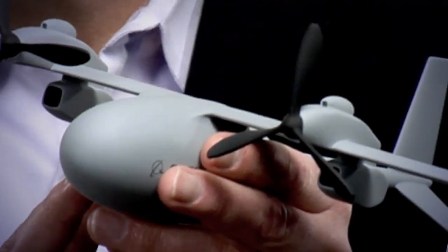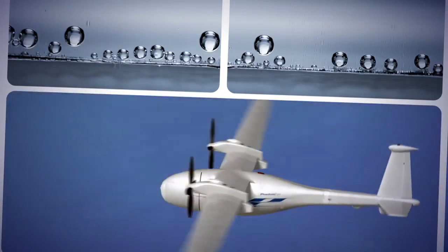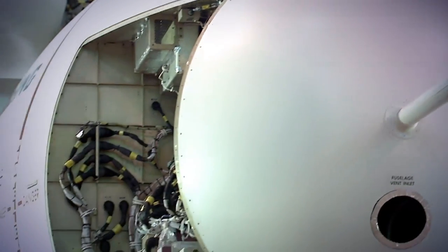Inside the fuselage are the two twin hydrogen fuel tanks. We bring hydrogen into the chamber with oxygen, and the combustion produces water. So it's about as green as it can get when it's flying.